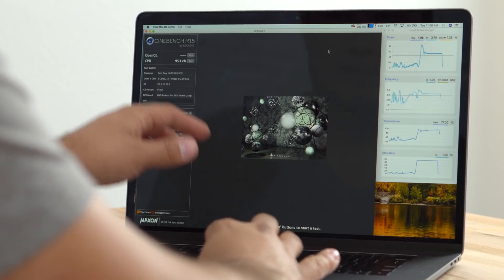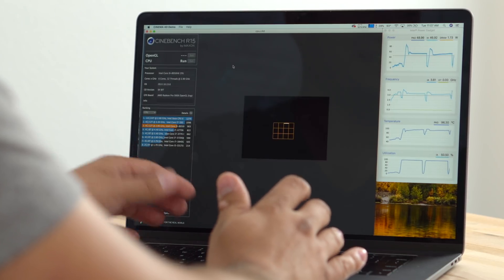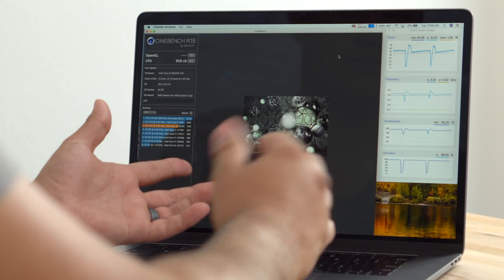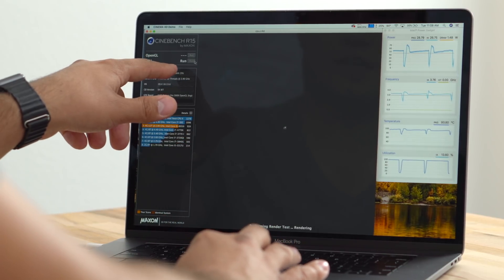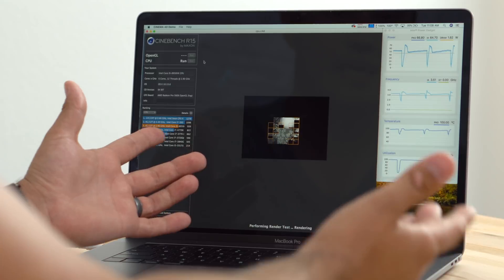Now I'm finally hearing the fans kick up. The first score came in at 953, which is around average or maybe a little higher than average compared to what I got before — not a big difference. The second round got a 903, which is actually lower than the average I got before. I'm going to run this test many times to see if the clock speed can stay up. But right away the clock speed is much higher than it was before, sitting around 3.2–3.25 GHz. The second round just finished at 939, which is about average of what I got before — but our clock speeds aren't bouncing around all over the place.